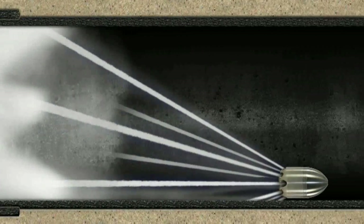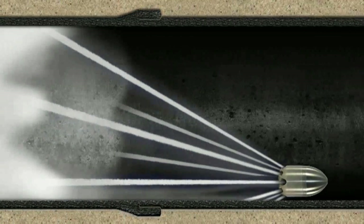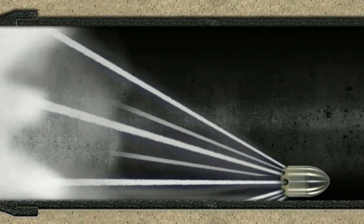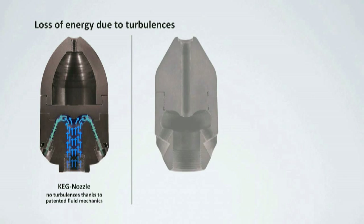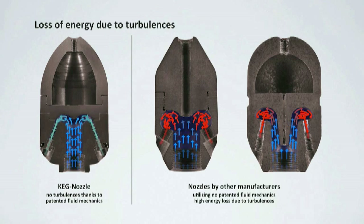The patented fluid mechanics creates an optimum between flow velocity and flow rate. This again increases the efficiency of the nozzle, maximizes cleaning performance and reduces the consumption of energy and water. Comparing KEG nozzles featuring the patented fluid mechanics with conventional products, you can see significant turbulences resulting in performance and energy losses.